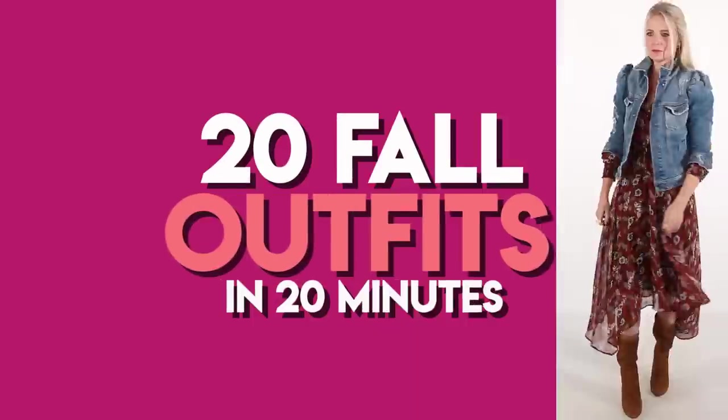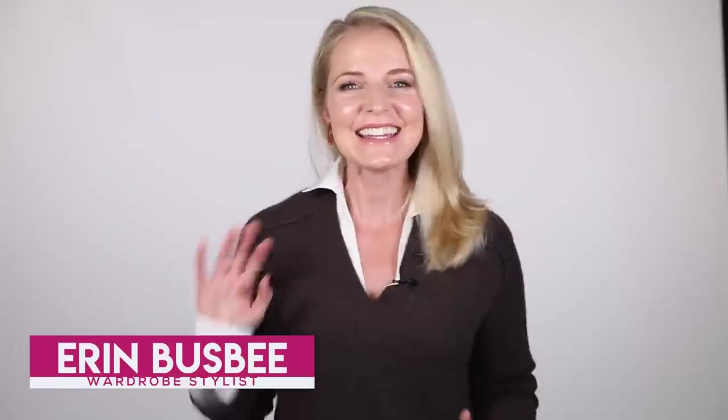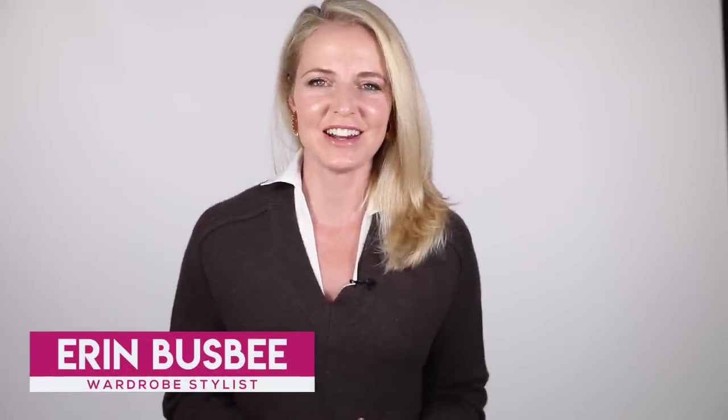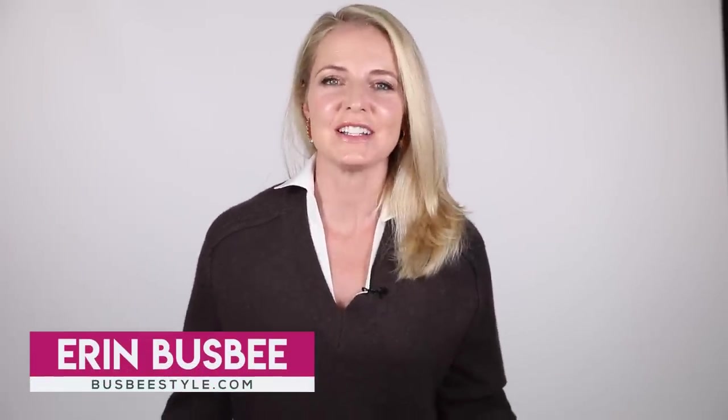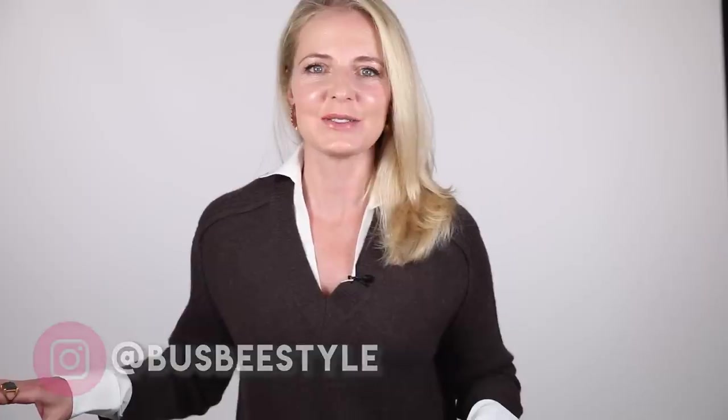20 fall outfit ideas in this video today. Hi ladies, it's Erin and welcome back to my channel. I have 20 outfits I want to get through in this video in under 20 minutes, so I'm going to leave the niceties out today and we're just going to get right to it.